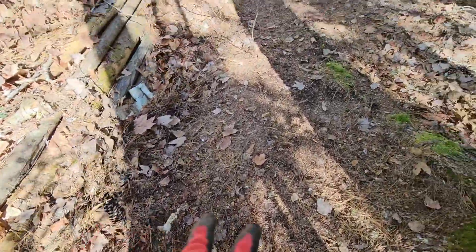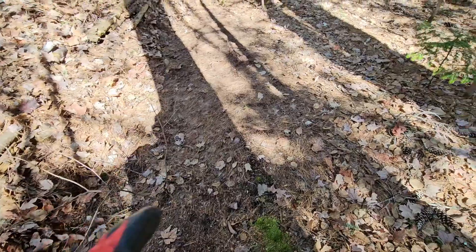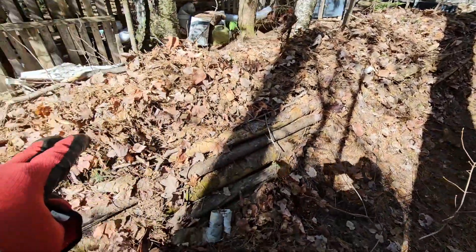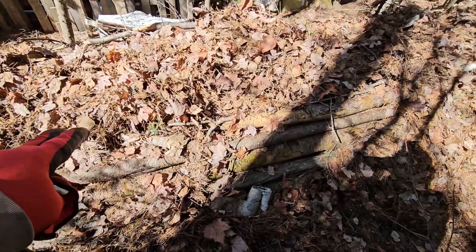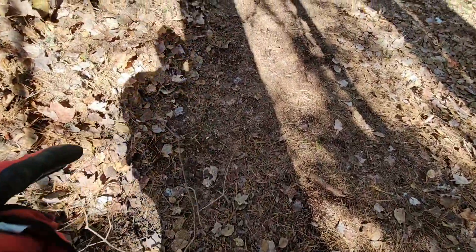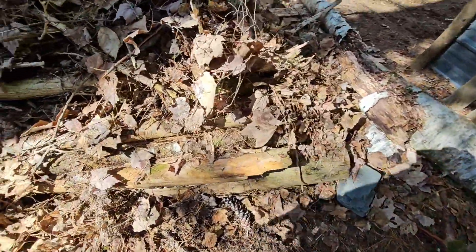I like to rake out for about four feet. The first two or three feet probably go on top of the logs, the limbs, and the twigs, and then the last foot or so gets pushed up against the bottom.